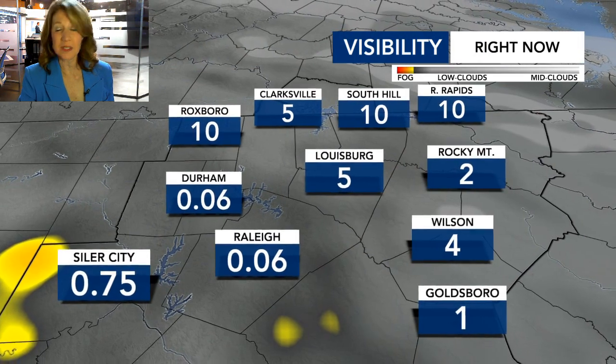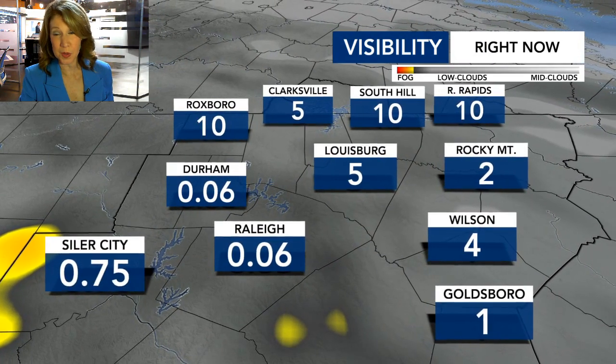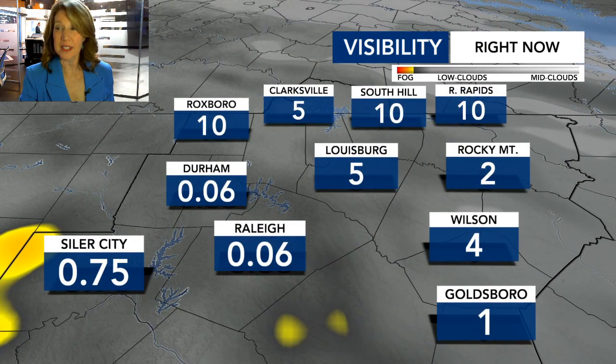Visibility in the Triangle area has been pretty low this morning, especially at RDU. But it's likely to just come and go as we get through the day.